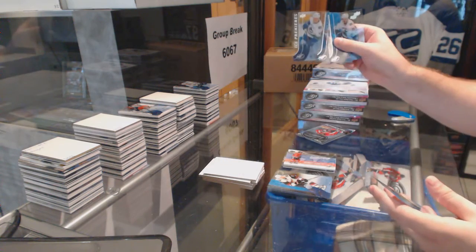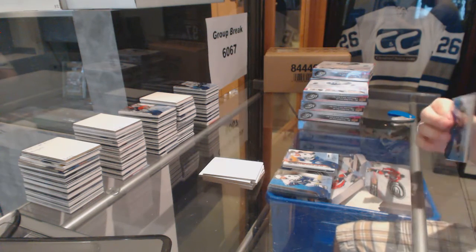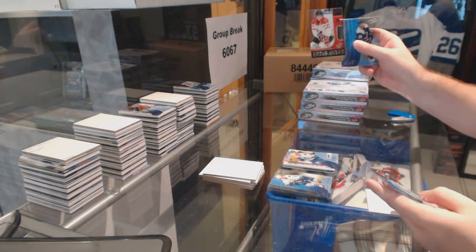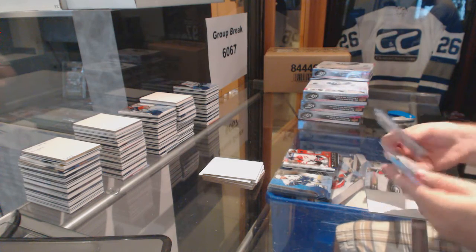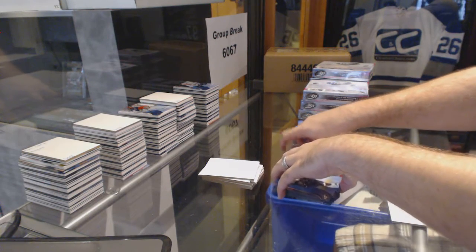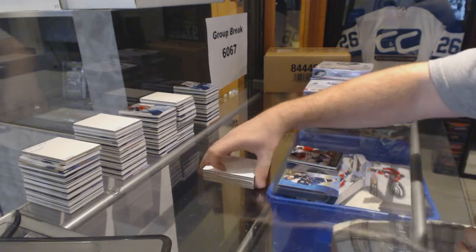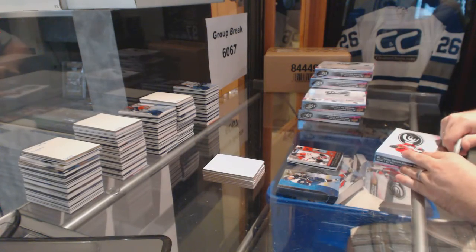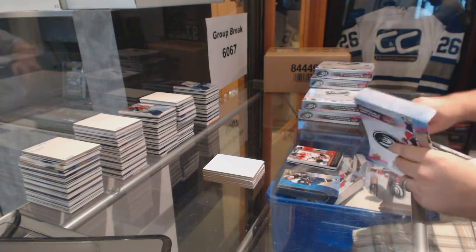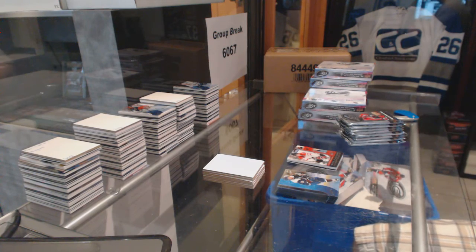$9.99 for the Vancouver Canucks, Hunter Schinkaruk. And we've got a Hunter Schinkaruk $12.99 World Junior Championships. Of course, Vancouver — Vancouver is very heavy in this product, obviously. Not a bad thing.